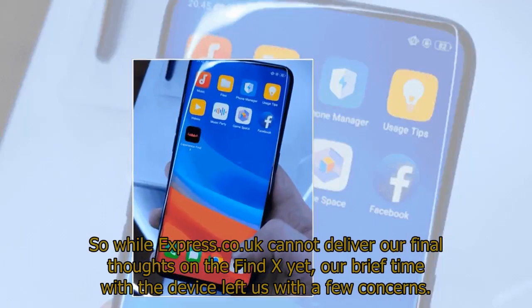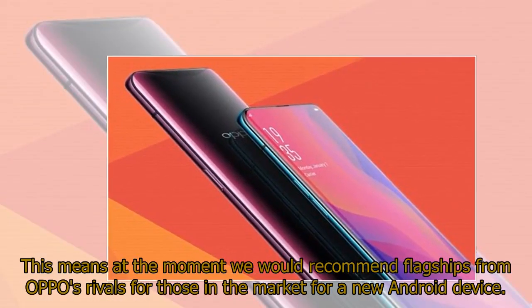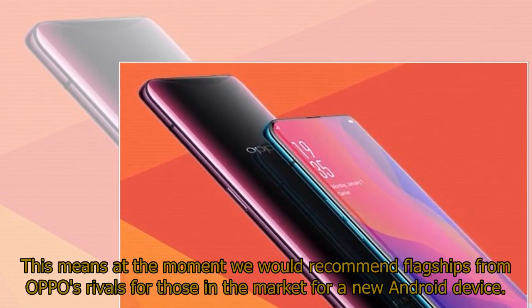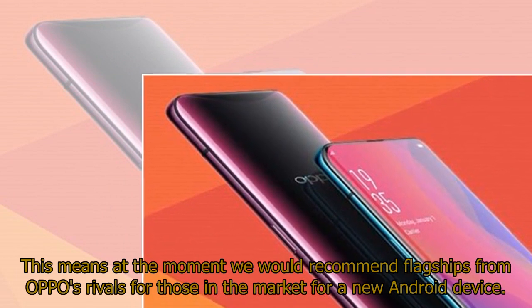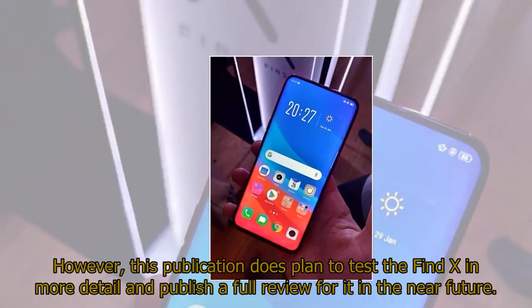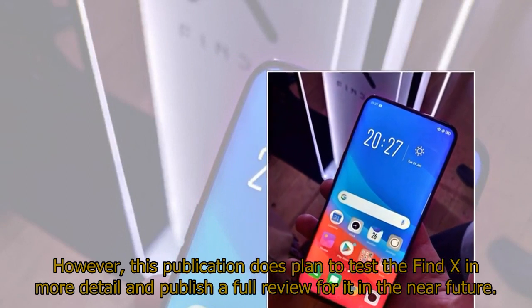So while Express.co.uk cannot deliver our final thoughts on the Find X yet, our brief time with the device left us with a few concerns. This means at the moment we would recommend flagships from OPPO's rivals for those in the market for a new Android device. However, this publication does plan to test the Find X in more detail and publish a full review in the near future.